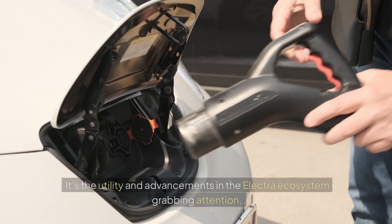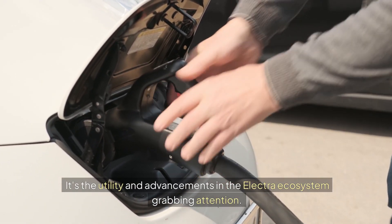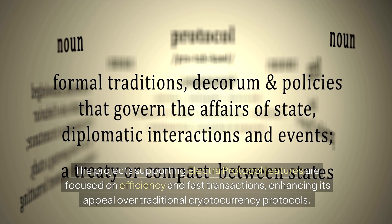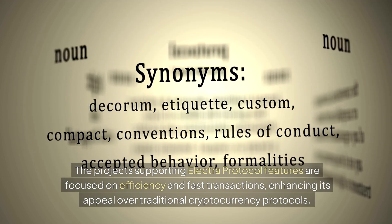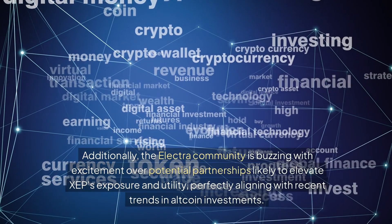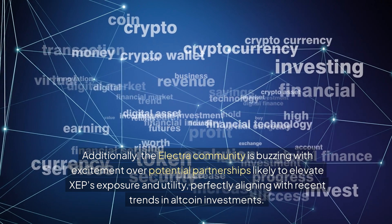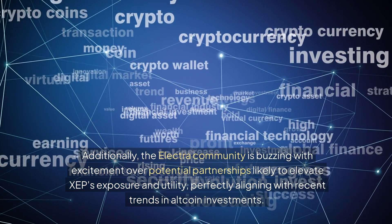Why the momentum? It's the utility and advancements in the Electra ecosystem grabbing attention. The projects supporting Electra Protocol features are focused on efficiency and fast transactions, enhancing its appeal over traditional cryptocurrency protocols. Additionally, the Electra community is buzzing with excitement over potential partnerships likely to elevate XEP's exposure and utility, perfectly aligning with recent trends in altcoin investments.